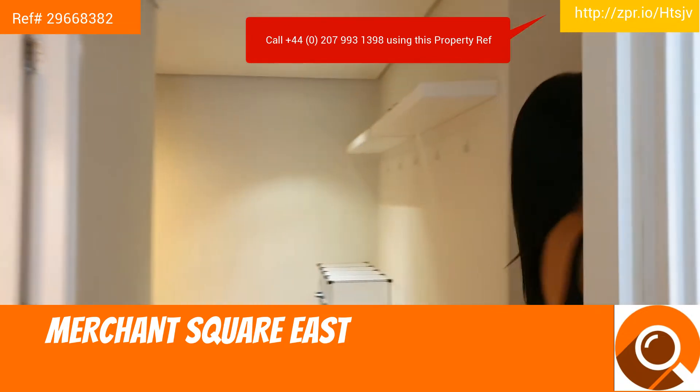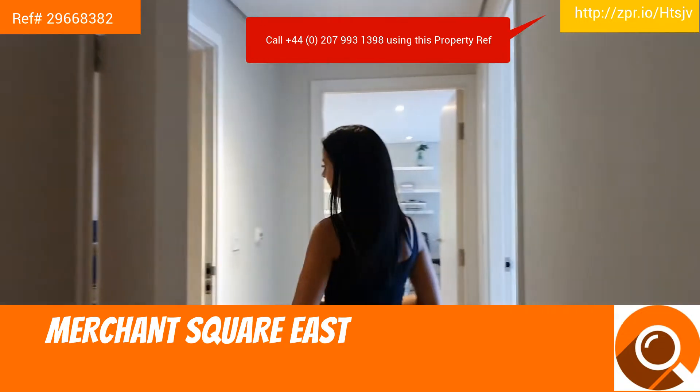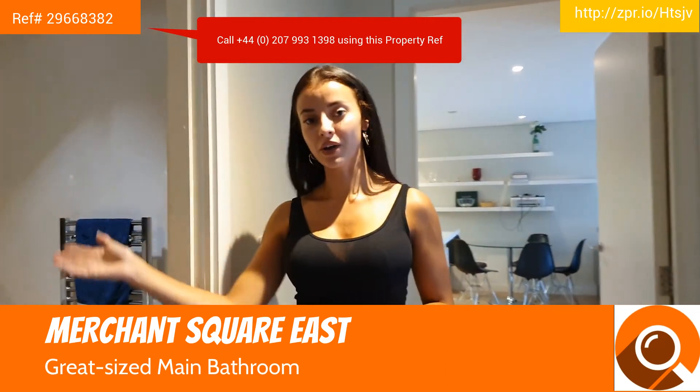Now I'm going to show you the main bathroom, again with a built-in shower and bathtub.